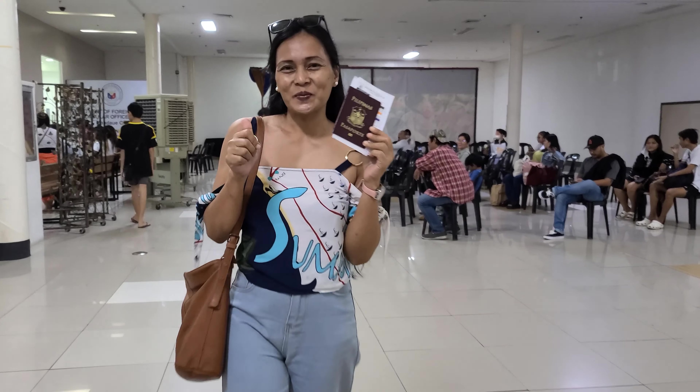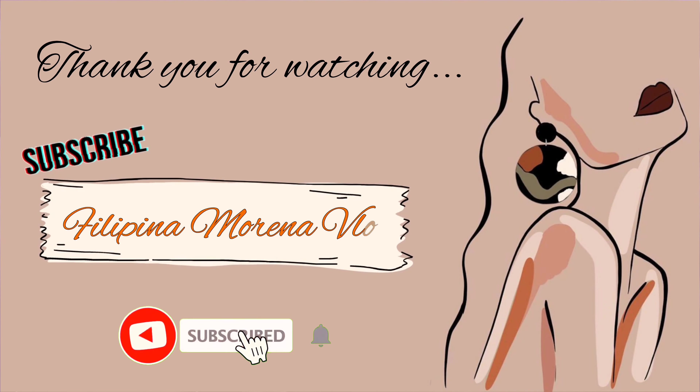Another hour of waiting here, guys — and voila! Wow!